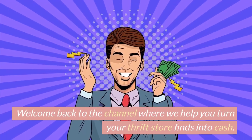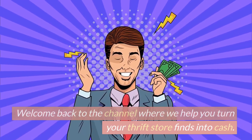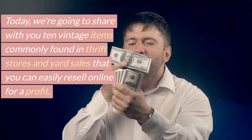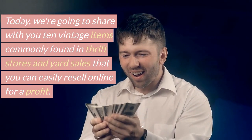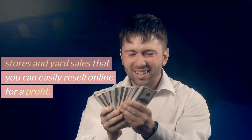Welcome back to the channel where we help you turn your thrift store finds into cash. Today we're going to share with you 10 vintage items commonly found in thrift stores and yard sales that you can easily resell online for a profit.